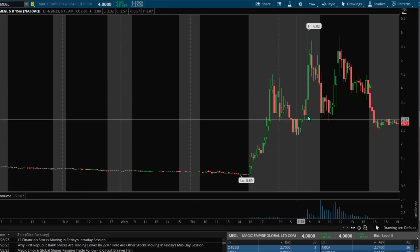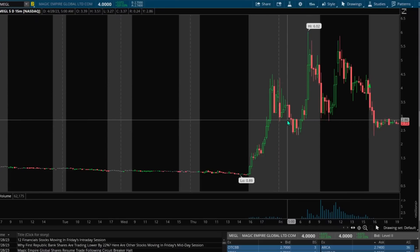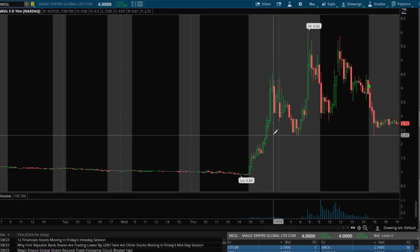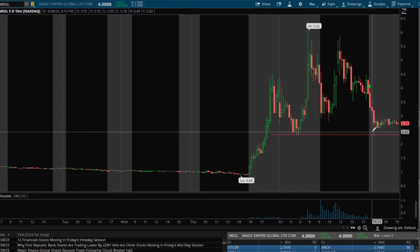One tip I do want to highlight: mark out the levels from pre-market. Once we can see in pre-market where support is sitting, mark those levels out and then wait for your discount. We eventually will retrace to those support levels — like we did Friday afternoon.